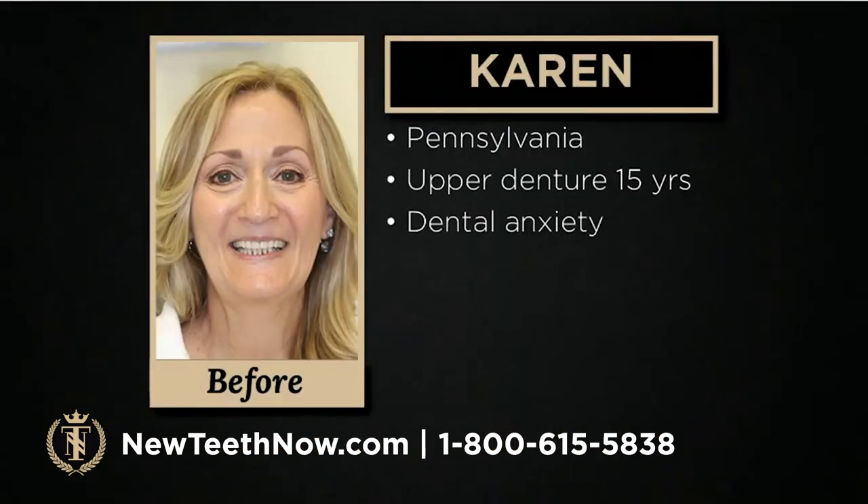Now we want to introduce Karen — one of Dr. Richards' patients. Karen is from Pennsylvania and traveled to Florida to have the procedure done in our office. She had been wearing an upper denture for 15 years, had dental anxiety, and her denture probably didn't fit properly by the time she came to us due to bone loss. We're going to hear her story.